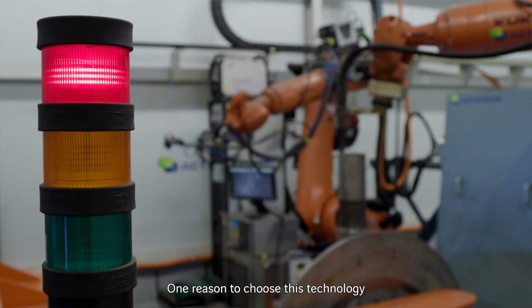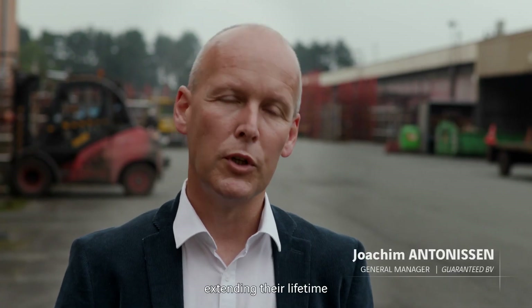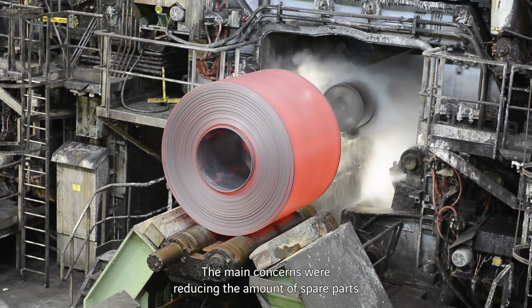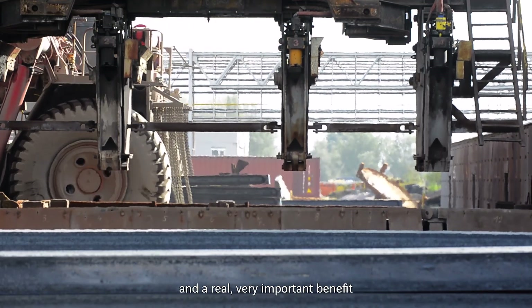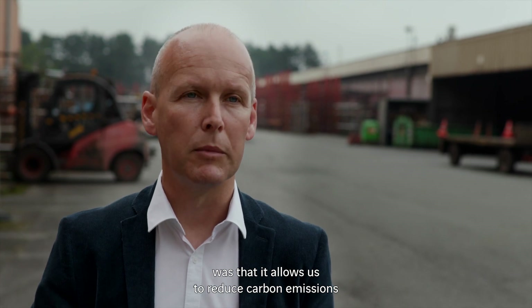It's one of the reasons to choose for this technology, because that gives us the opportunity to repair existing parts, which allows us to extend lifetime. The main concerns were, on the one hand, the reduction of the amount of spare parts, because that represents a huge amount of capital for companies, and a real very important benefit was that it allows to reduce carbon emissions.